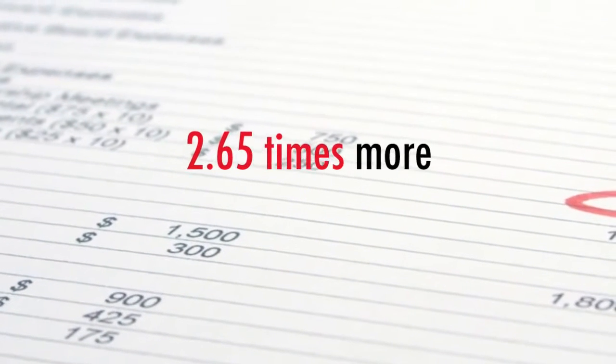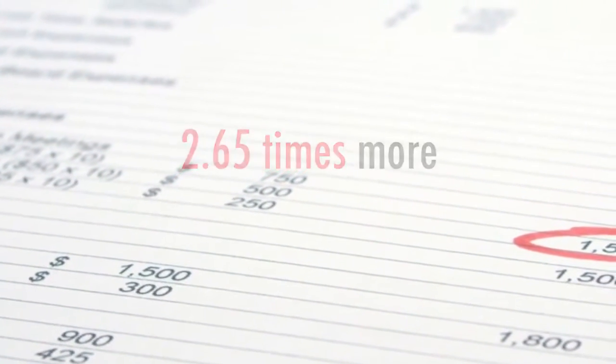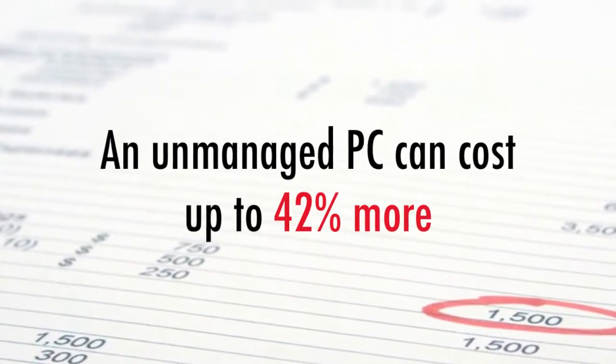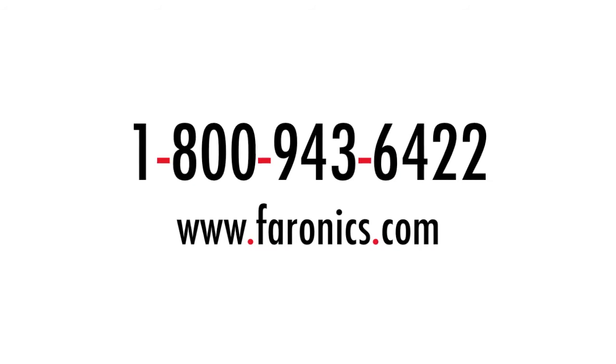Our endpoint security strategy targets every layer of potential threats. Organizations on average save 2.65 times more than meeting compliance does, and an unmanaged desktop PC can cost as much as 42% more to maintain than one that's locked down and well-managed. Bottom line, invest your time and money in growing your business, rather than dealing with costly IT security issues.